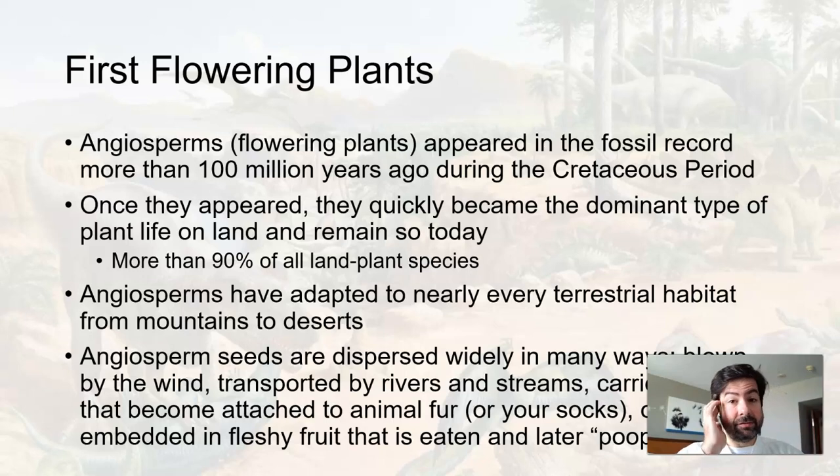We get the first flowers — we had plants, we had trees, now we finally get flowers. Once they appear, flowering plants became the dominant plant life and remain so today on Earth. More than 90% of all land plant species are flowering angiosperms. They've adapted to mountains, to desert, and every terrain in between. The reason for that is because the seeds are tiny and can be dispersed widely in many different ways — wind can blow these flowering plant seeds quite easily, and they can be transported in rivers and streams.